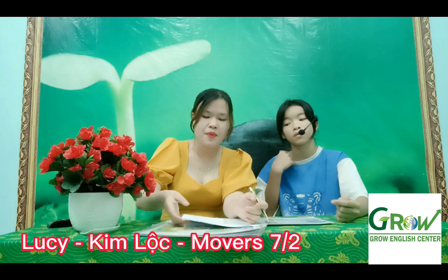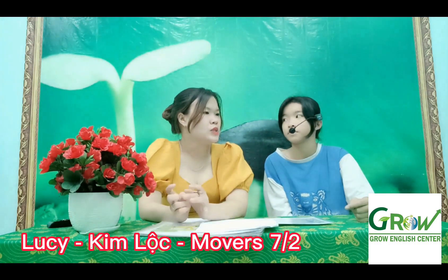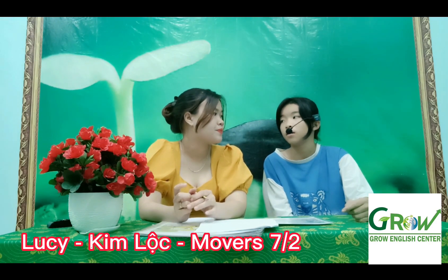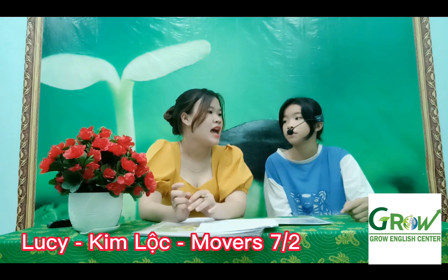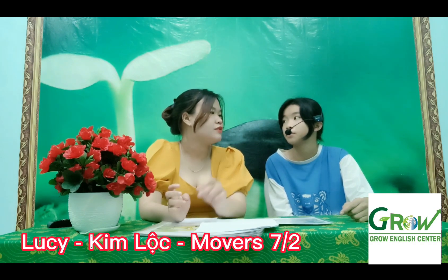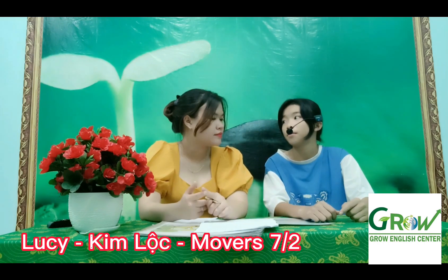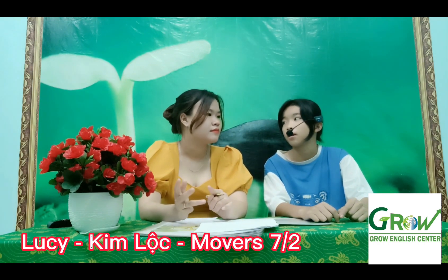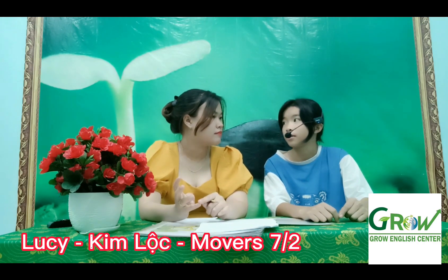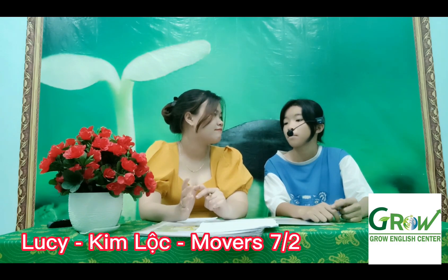Okay, now we'll get to part two. Let's talk about your house. Can you tell me, do you live in a house or a flat? I live in a house. How many rooms are there in your house? Five rooms. Can you tell me the names of the rooms? Bedroom, living room, tickle, garden, bathroom.